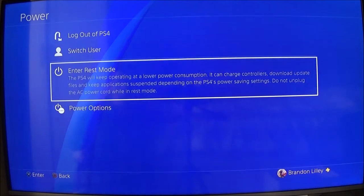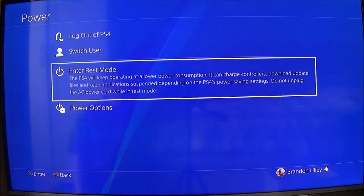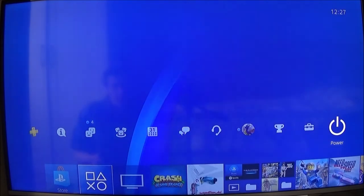And then power. When you press Rest Mode it goes to Rest Mode — it's still on but it can charge the DualShock 4s. Or you can turn it fully off, which means it can't do anything other than just be off.